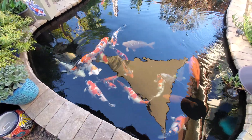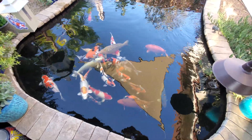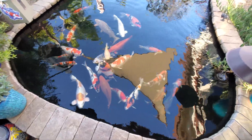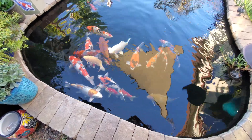I did rehome six to seven fish since the last video, so you'll notice there's probably a little bit less fish in here. Just continuing to whittle down the population as the fish start to get bigger, keeping some of my favorites. I do have two new ones in here since the last video I did.